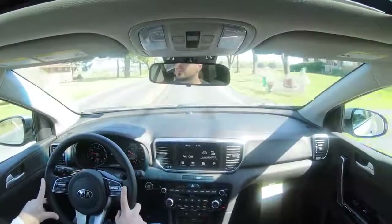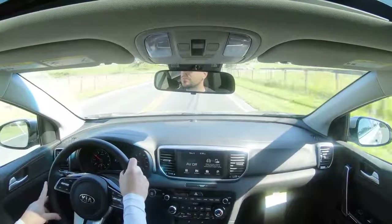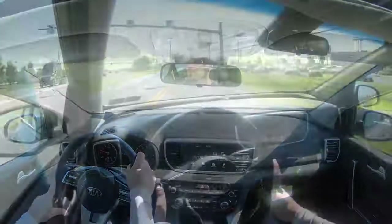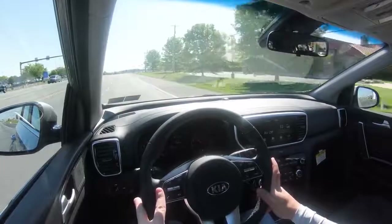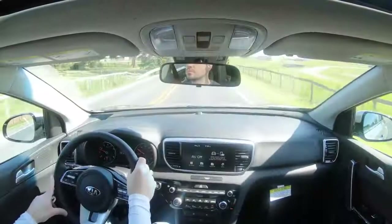Steering sensitivity is a substantial difference when you put it in different driving modes. In Eco mode it is super loose, but in Sport mode it gives you a much heavier weight instantly, pointing you in the direction you want to go. Personally I would leave it in Sport driving mode just for the steering feel alone — it is a very noticeable difference between those two modes.